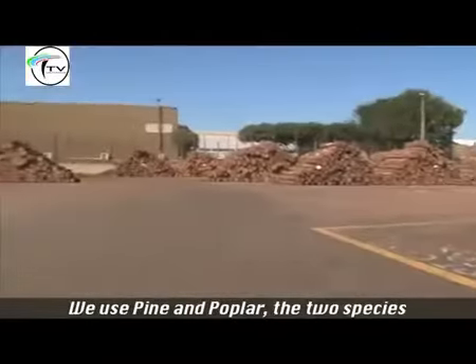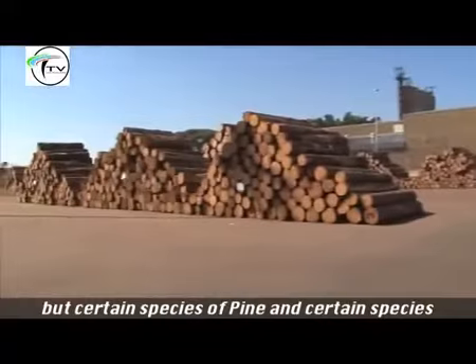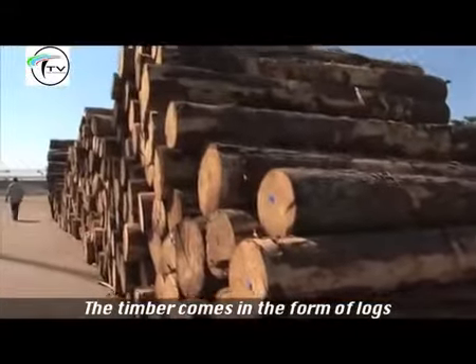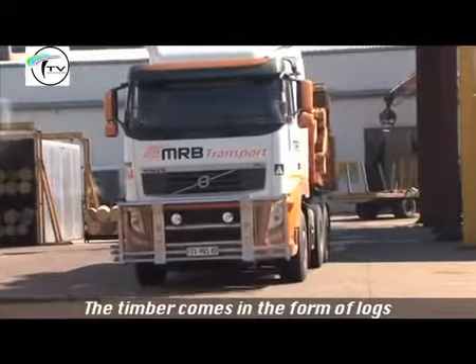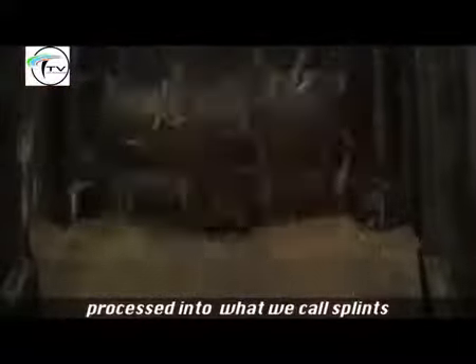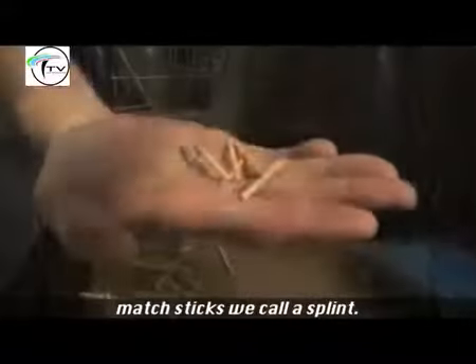We use pine and poplar — certain species of pine and certain species of poplar — to make matches. The timber comes in in the form of whole logs into the factory, from where it gets processed into what we call splints; a matchstick we call a splint.